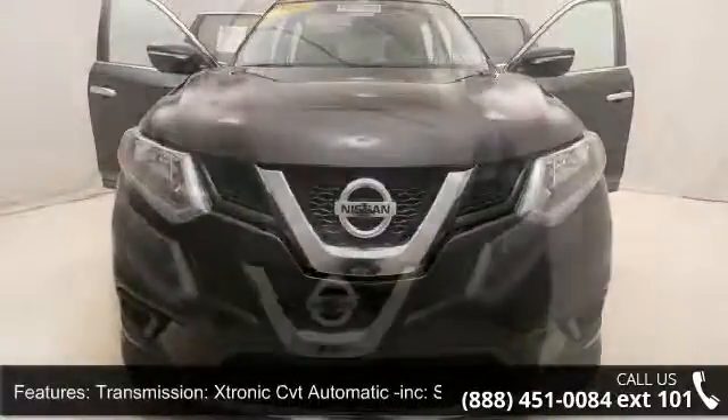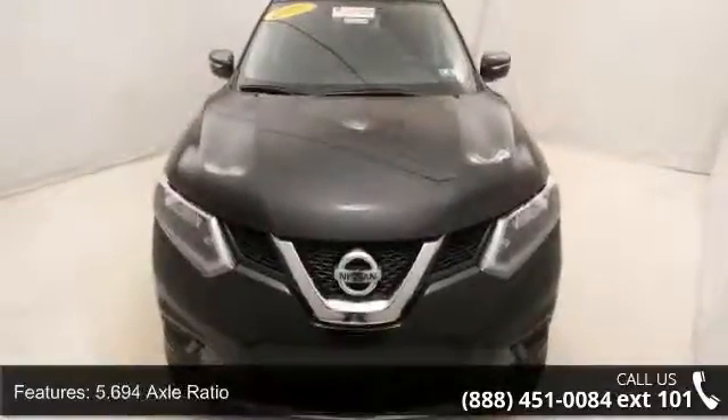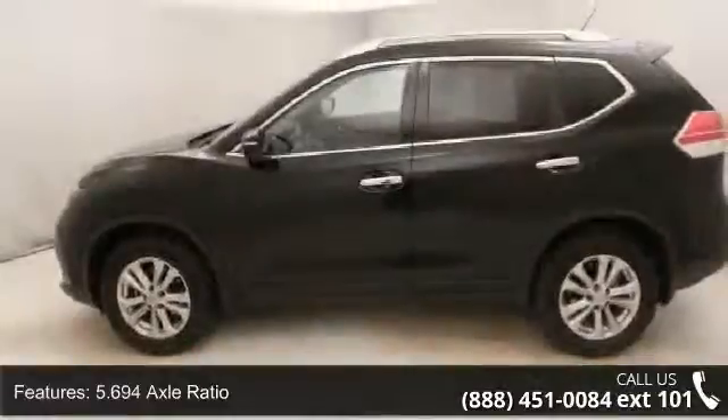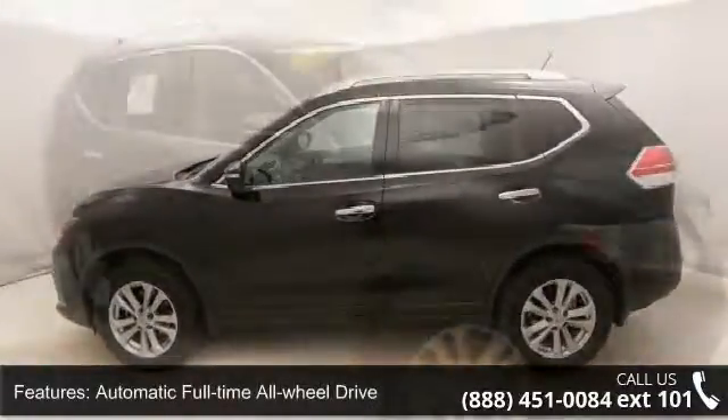This vehicle comes with a reliable 4-cylinder engine connected to a smooth-shifting automatic transmission. Top features include a Stronic CVT automatic transmission.